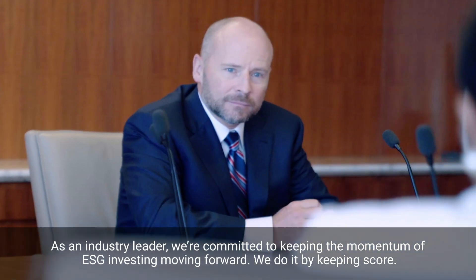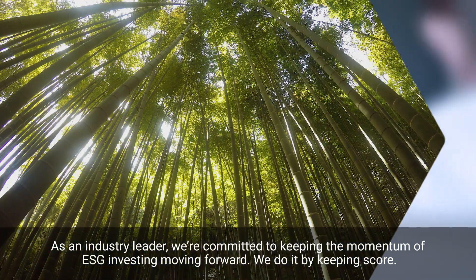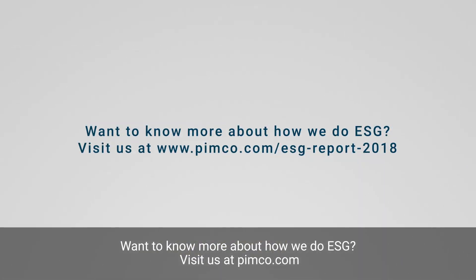As an industry leader, we're committed to keeping the momentum of ESG investing moving forward. We do it by keeping score. Want to know more about how we do ESG? Visit us at PIMCO.com.